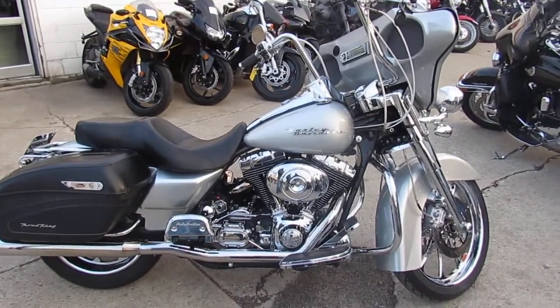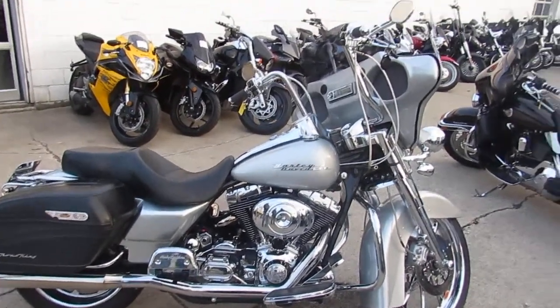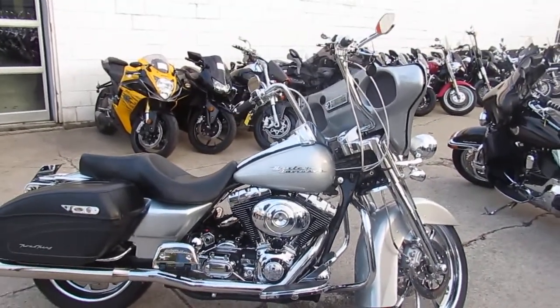This one's not gonna be here long. It's got a fairing that somebody put on it, it's got apes on it, chrome switch housings, a stereo with six by nines and tweeters. Nice-looking bike.